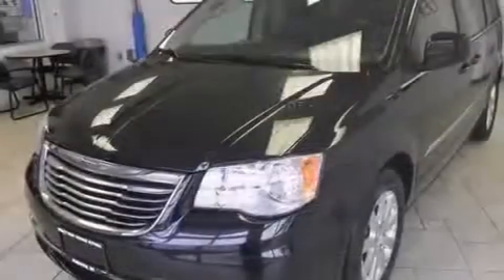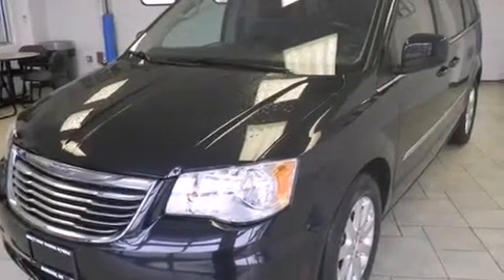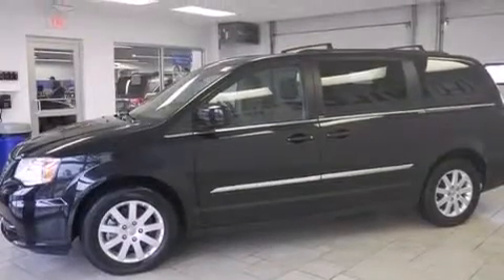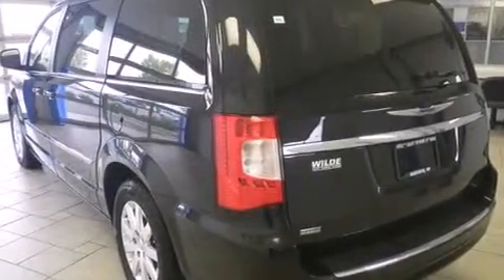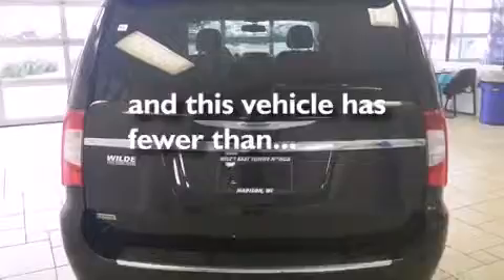Features include third-row seats, Bluetooth cell phone integration, cruise control, side curtain airbags, air conditioning with automatic climate control, full power accessories, a rear spoiler, a traction control system, a power rear liftgate, and this vehicle has fewer than 39,000 miles on the odometer.